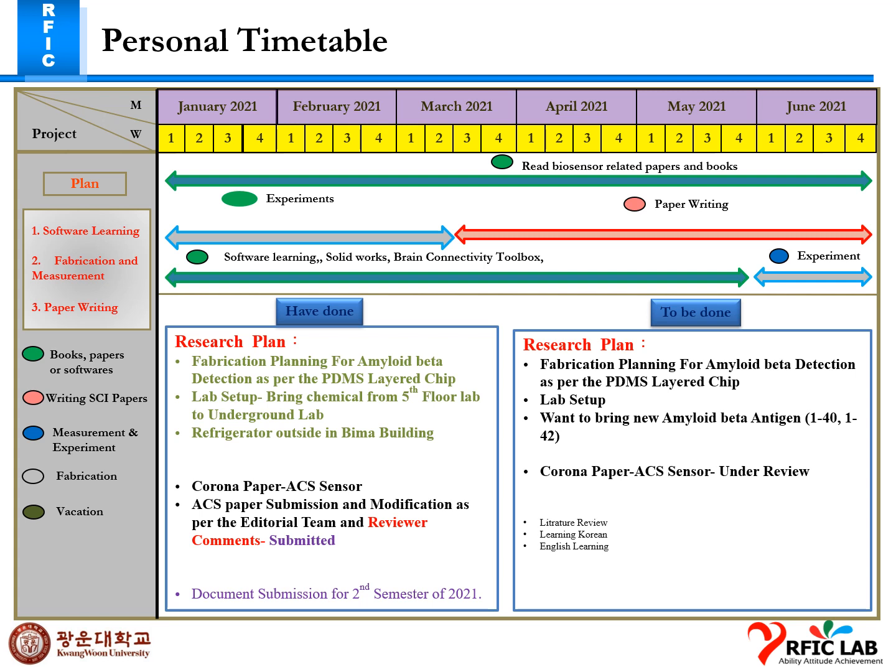For the corona paper, we got some minor revisions. After revising the paper, I submitted it and it is now under review. I sent the confirmation to our professor that I submitted our paper after the correction and all the reviewer comments were implemented.